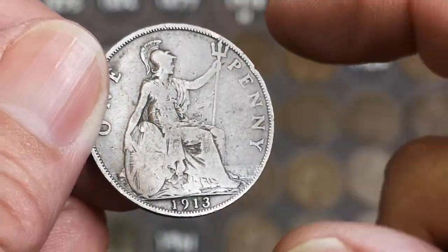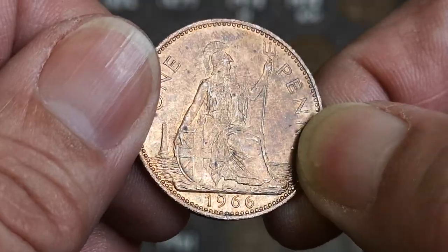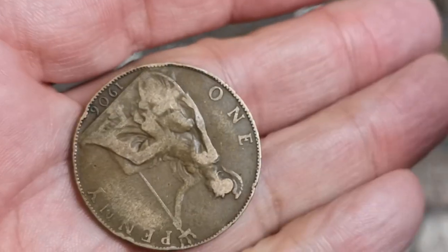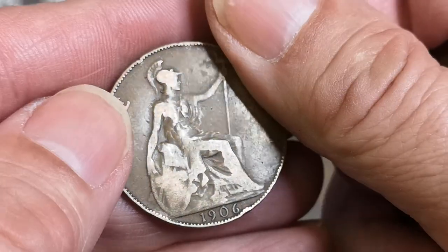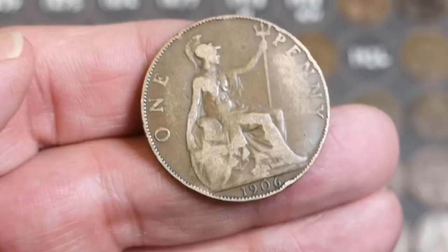A few more left in this handful. There's a 1913 George V, there's a shiny one — that's a 66, certainly is, 1966. And the last one in the first handful is a 1906, Edward VII.